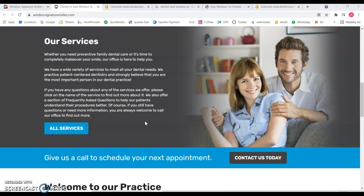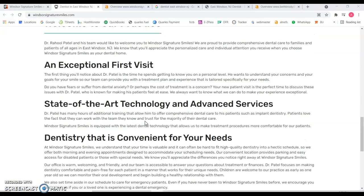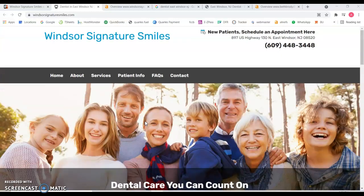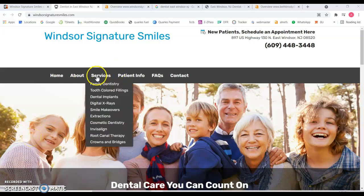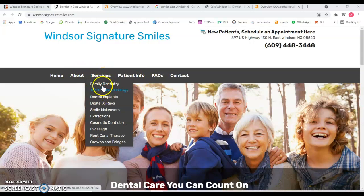For example, Dentist in Windsor, New Jersey. It's very crucial for the home page because Google will pick most of the information from your home page. Now that doesn't mean that you don't have to add content to the sub-pages over here. So for example, Services.